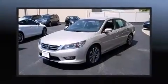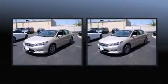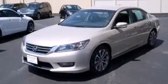Climb inside the 2013 Honda Accord. This 4-door, 5-passenger sedan still has fewer than 40,000 miles. Under the hood, you'll find a 4-cylinder engine with more than 170 horsepower, providing a spirited yet composed ride and drive.